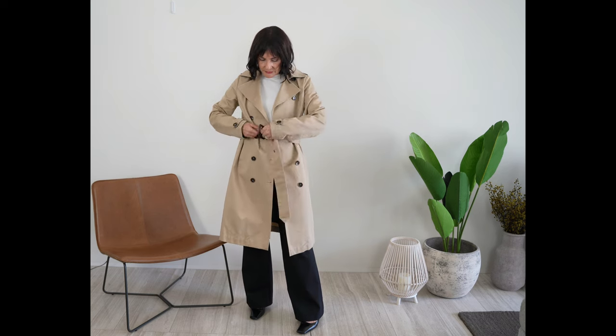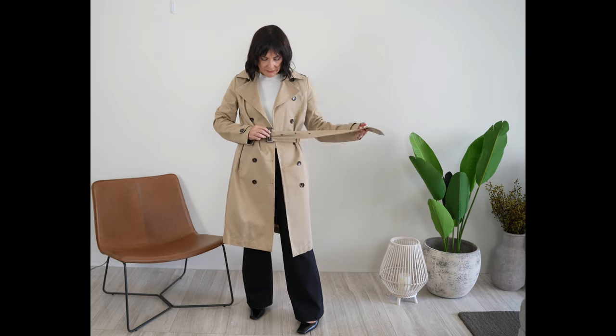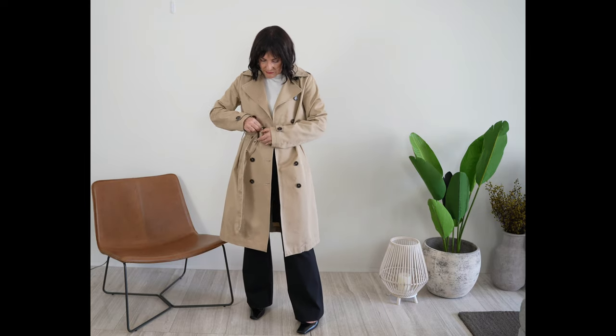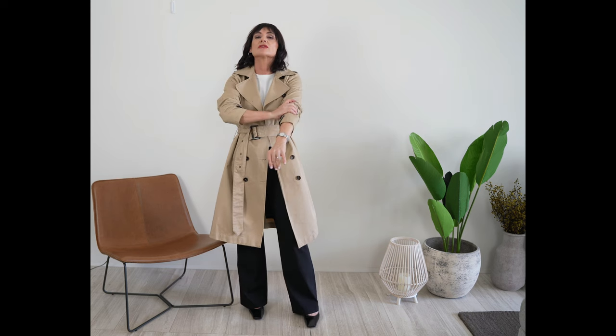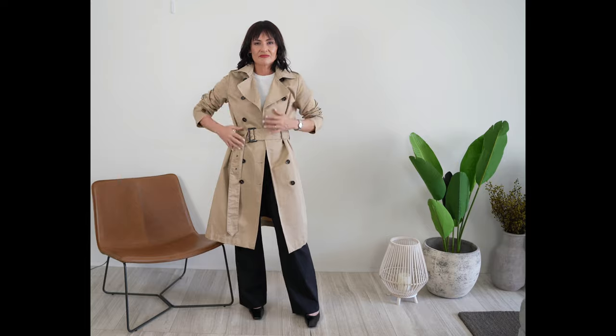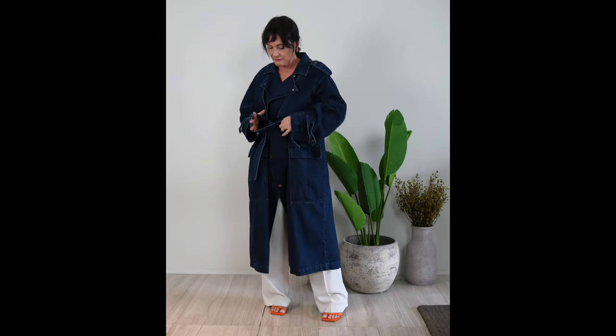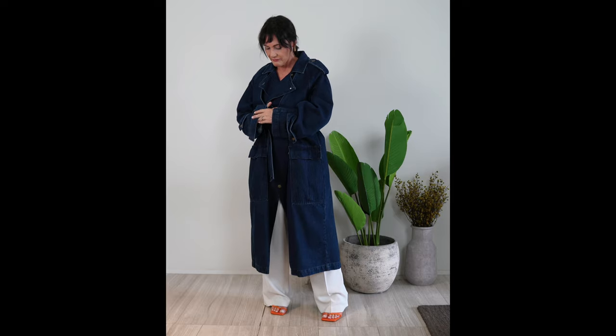Love it or hate it, a good trench coat is practical — it keeps elements out and warmth within. But a great coat also ups your style quotient. Because a classic trench coat normally comes in neutral colors, I suggest you try something different and completely unexpected, like a denim oversized one, to show off some serious style and make your life simple, as it hardly requires any extra styling.